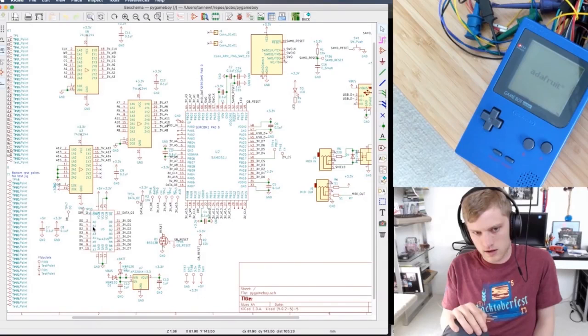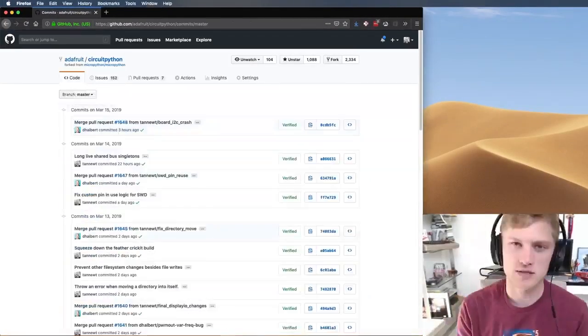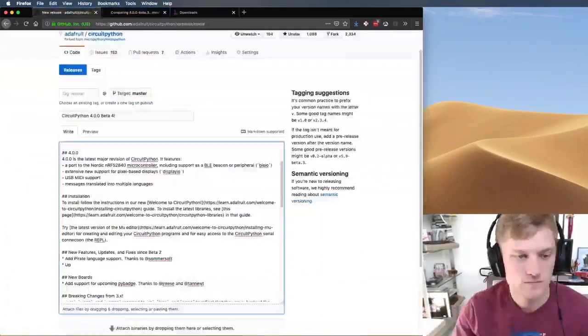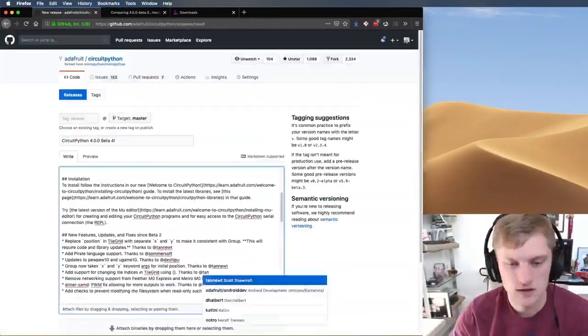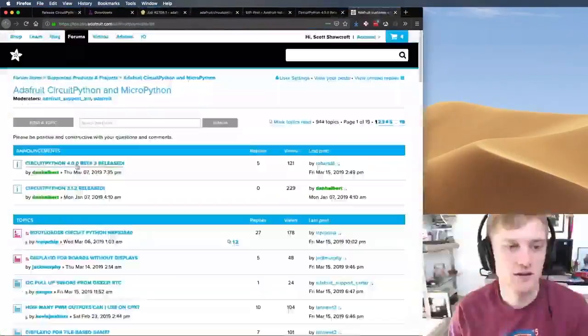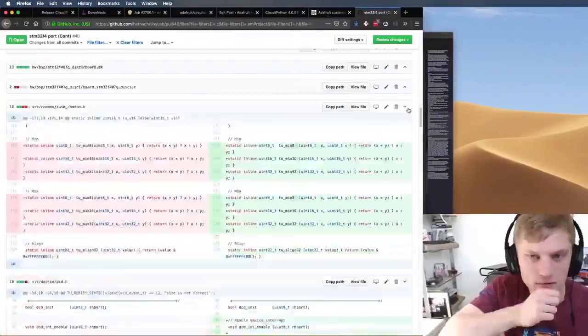On Friday, when Scott was releasing CircuitPython 4 Beta, he did a live stream for about three hours. I sped it up to about a minute — it has all the things that go into a release: fixing issues, lots of markdown. This is kind of the making of an operating system, so you can see all the pieces that go into it.